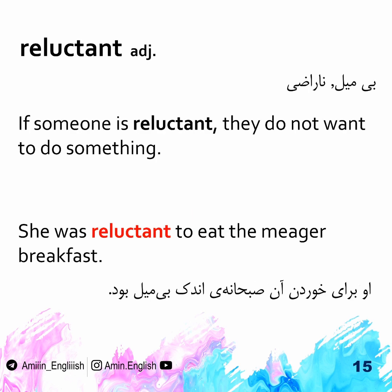Reluctant. Reluctant means not wanting to do something. She was reluctant to say that she saw the robbery.